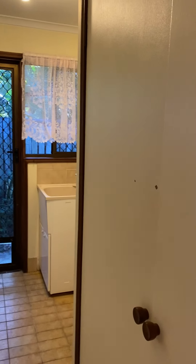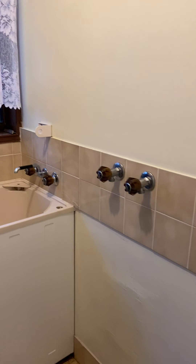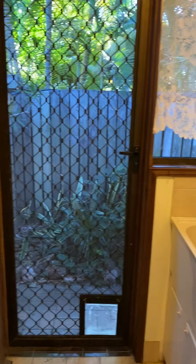Next, we have your laundry. Linen cupboard with plenty of space for any size washer. Main toilet.